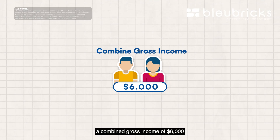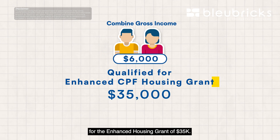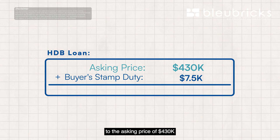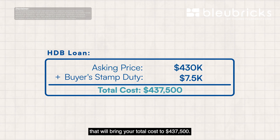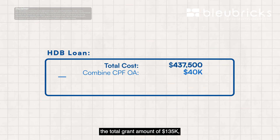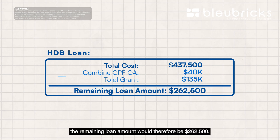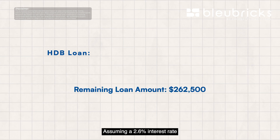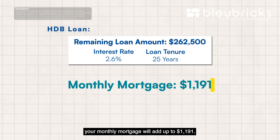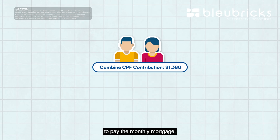Assuming both of you have a combined gross income of $6,000, you will qualify for the Enhanced Housing Grant of $35,000 on an HDB loan. Adding buyer stamp duty to the asking price of $430,000 brings your total cost to $437,500. With a combined CPF OA of $40,000 and total grant amount of $135,000, the remaining loan amount would be $262,500. Assuming a 2.6% interest rate over a 25-year loan tenure, your monthly mortgage works out to $1,191. Your combined CPF OA contribution per month of $1,380 will be more than sufficient to cover this.